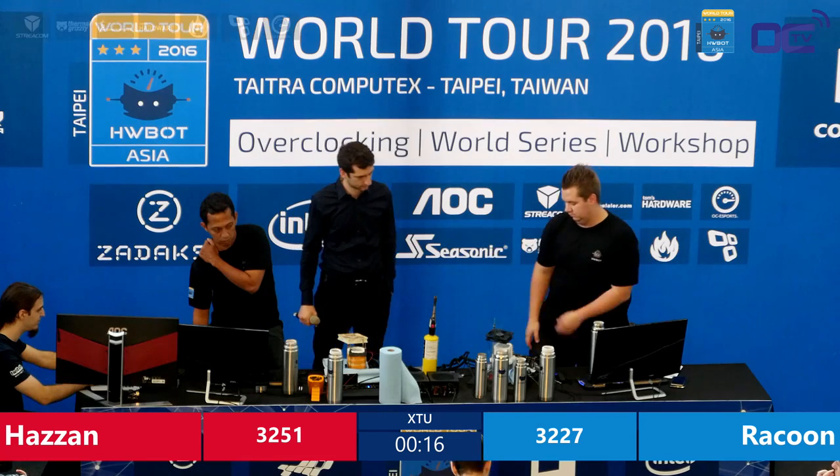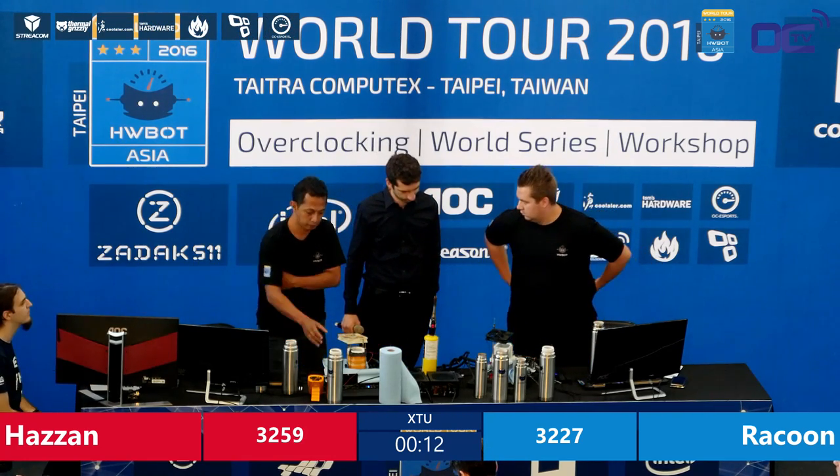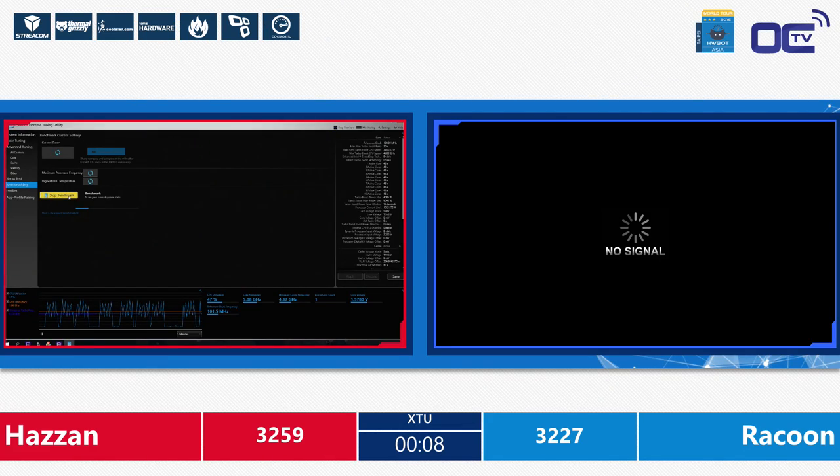Proving his score once again. Raccoon says he's done — there's only 10 seconds left. The goal is as long as the benchmark is started before the end it will be valid. Time is up — let's wait for the last score of Hazan.